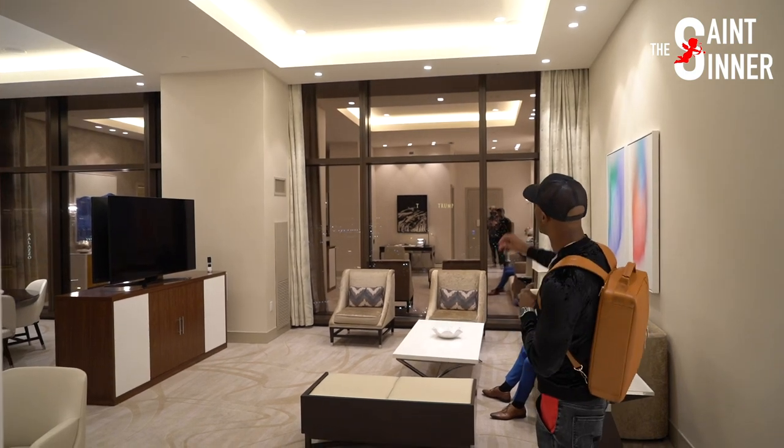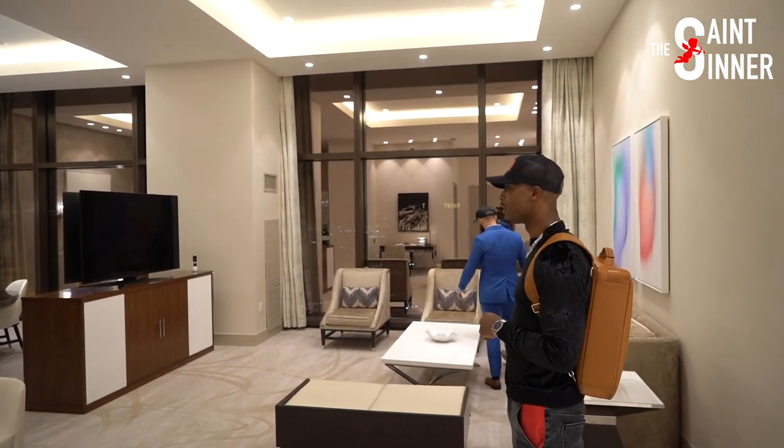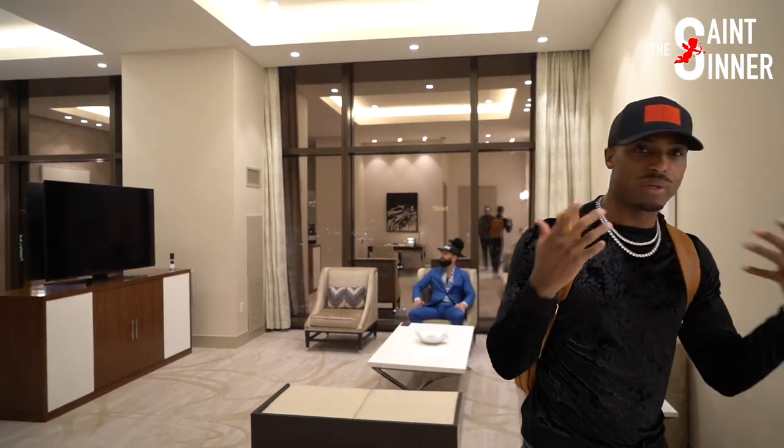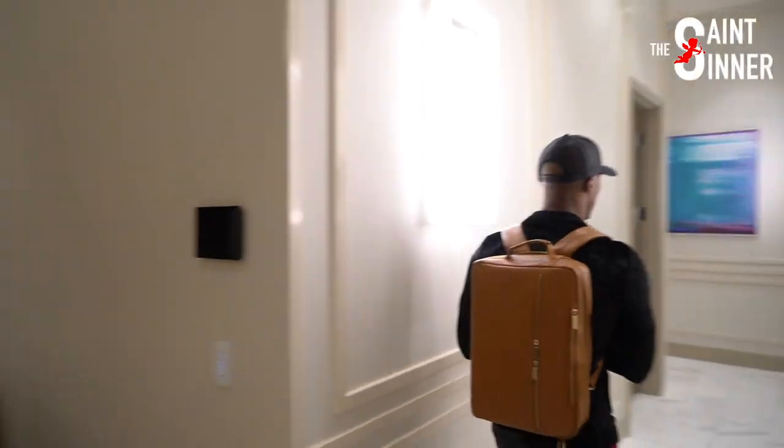And then per usual, we have the electronic drapes and shears. This is actually a three-bedroom suite, an entertainment suite, so when I bring my whole entourage, they get to stay here.